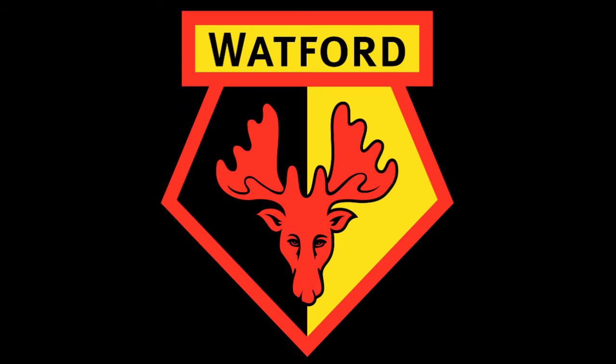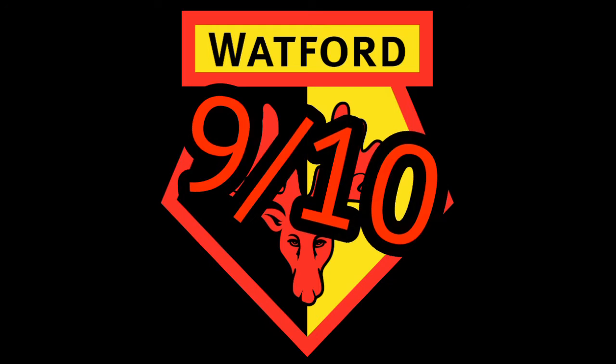Now for Watford — brilliant badge. I actually quite like the colour scheme: the red, the black, the yellow. Absolutely brilliant. I'm smashing it at nine out of ten. And for Leeds United — quite like it, it was pretty fresh and nice looking. Definitely an eight out of ten.